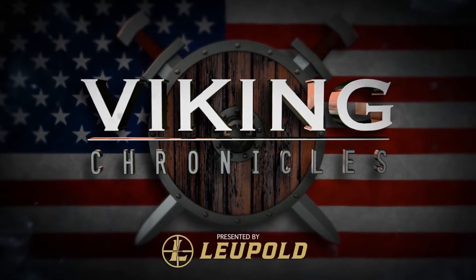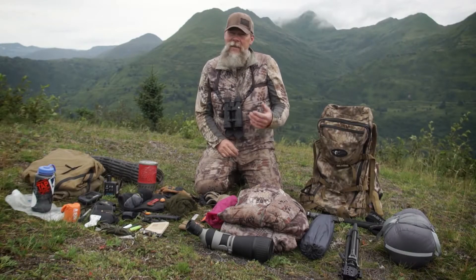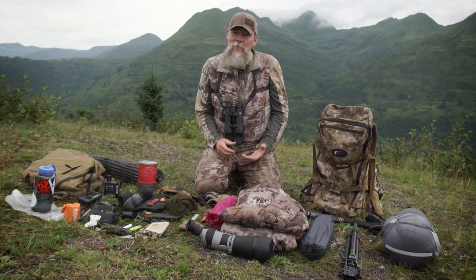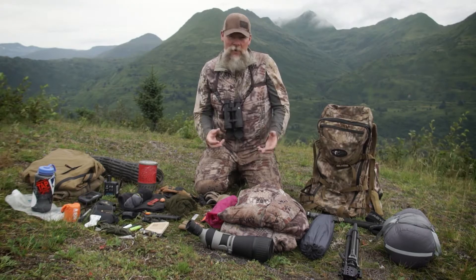Viking Chronicles presented by Leupold. Alright folks, a lot of people ask me what I carry in my backpack and sometimes they're amazed at some of the stuff I carry. Sometimes they're amazed at some of the stuff I don't carry.